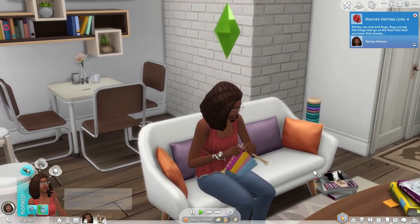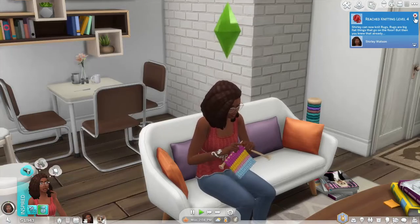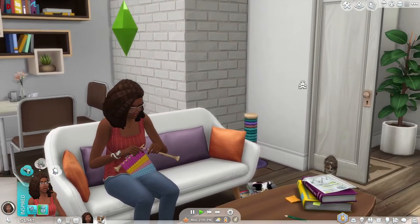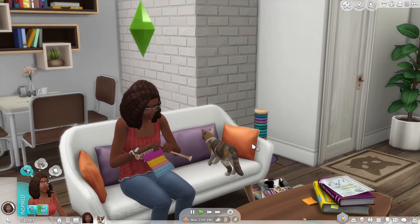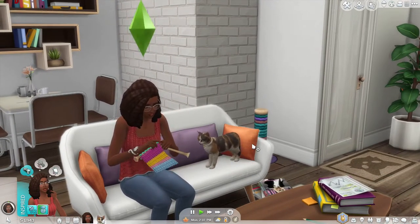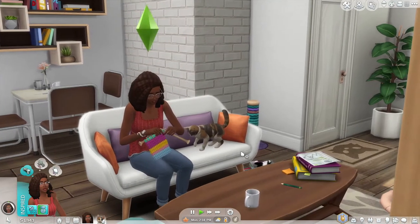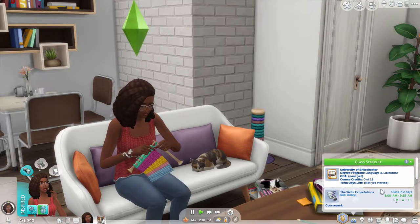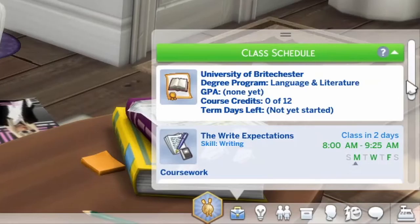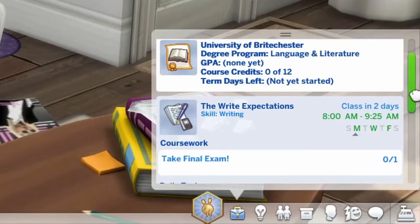So as you can see my sim over here — her name is Shirley. She actually just reached knitting level four, so she can now knit rugs, which is awesome. But Shirley over here is a sim that I've kind of been playing with off screen just to play around with nifty knitting a little bit more. I really just can't get over how cute she is, and I wanted to be able to share her with you guys. She is currently a university student attending the University of Brightchester in language and literature.